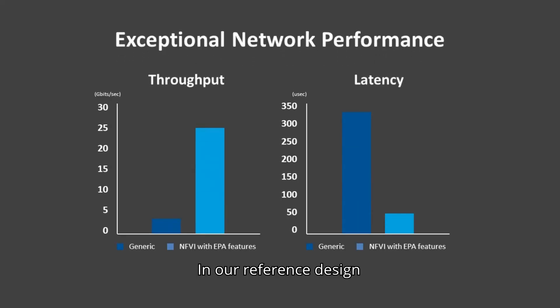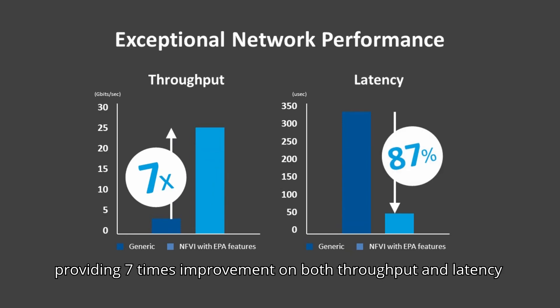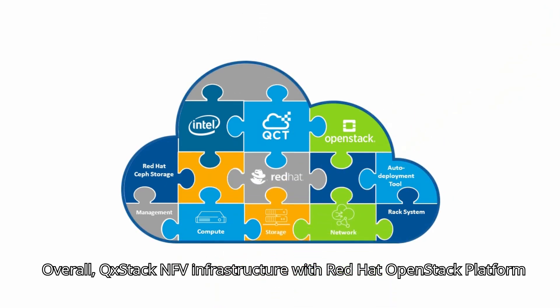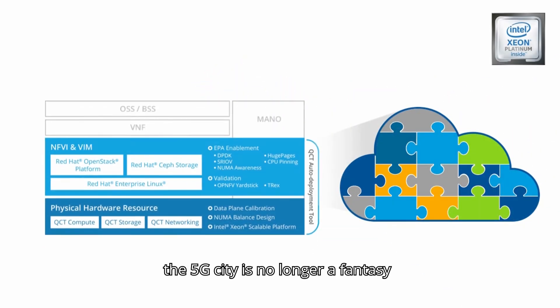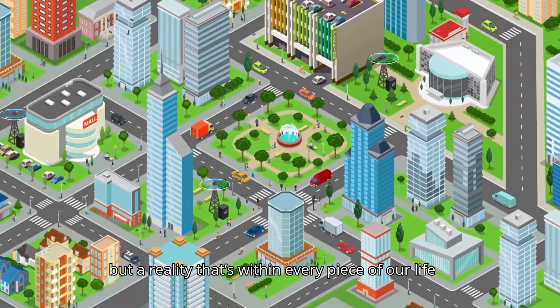In our reference design, the QCT NFVI OpenStack solution exhibits exceptional performance, providing seven times improvement on both throughput and latency compared to the generic OpenStack platform. Overall, QCT's NFV infrastructure with Red Hat OpenStack platform is an optimized architecture with high network performance, validated by an industry leading framework. With the QCT solution, the 5G city is no longer a fantasy, but a reality that's within every piece of our life.